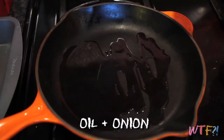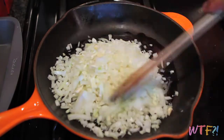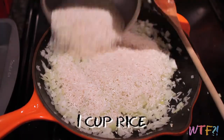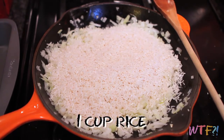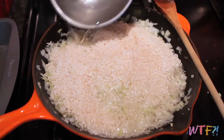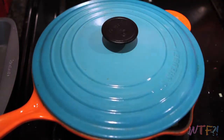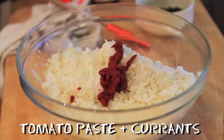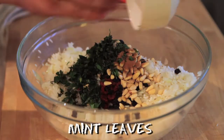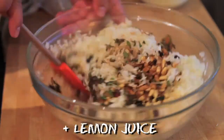In a heavy bottom pan over medium heat, add some olive oil and a chopped up white onion. Let this start to sweat out for a few moments, then add about one cup of long grain white rice. Cook this in the oil and the onions for a few moments, then add about one and a half cups of water. Cover and let simmer for about 15 minutes. Then add about a third of a cup of currants, pine nuts, some cinnamon, some dried mint, salt to taste, some ground black pepper, and the juice from a lemon.